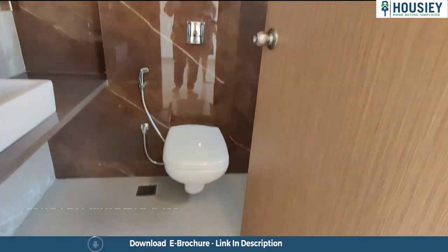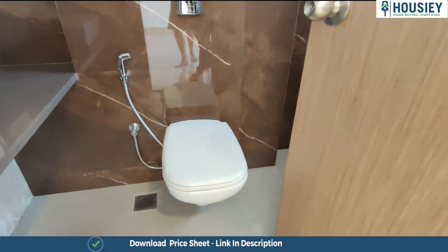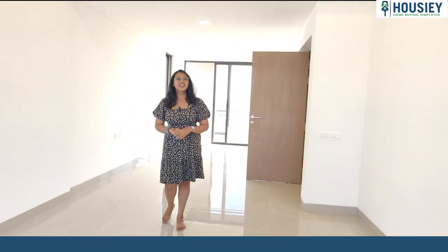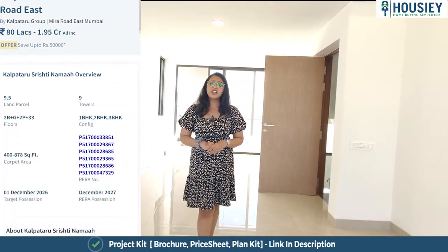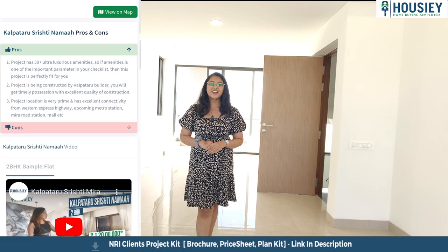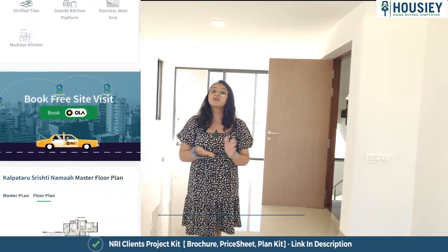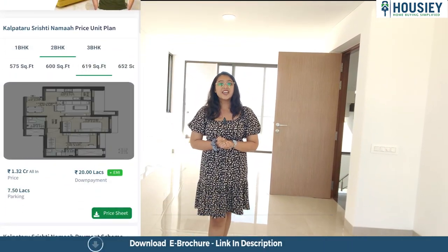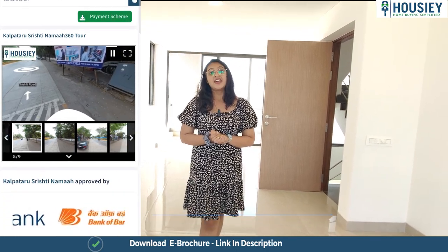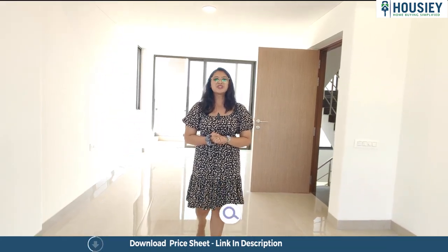The washroom here has anti-skid tiles and CP sanitary fittings. Now, before we check the fifth bedroom, let me tell you what features Housey provides: firstly, actual location tour; secondly, sample flat videos; thirdly, pros and cons; fourthly, EMI schedule and payment scheme; and lastly, a 360-degree tour. Now let's check your master bedroom number two.